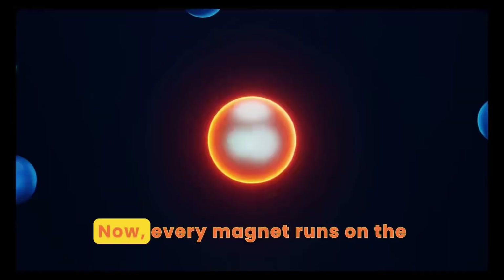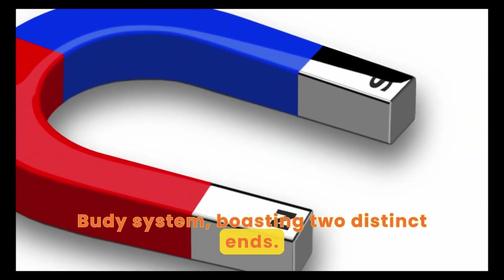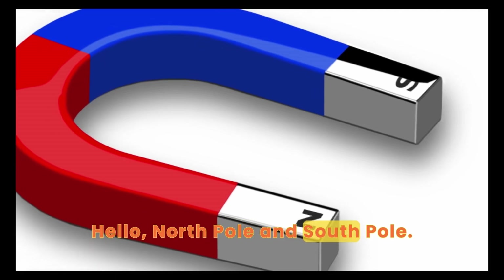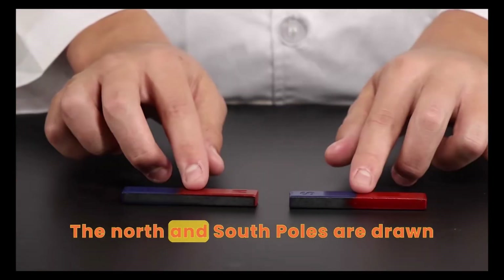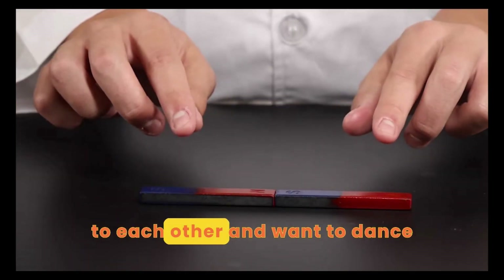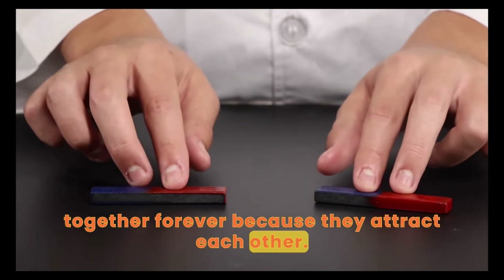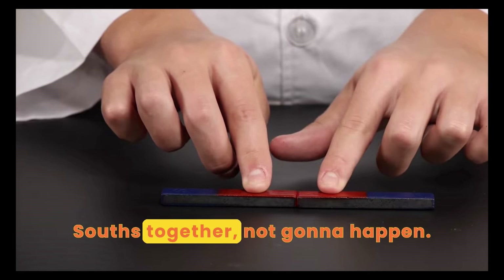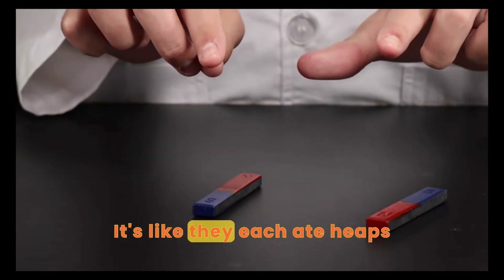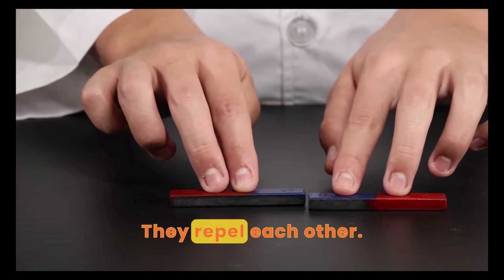Now, every magnet runs on the buddy system, boasting two distinct ends — hello, North Pole and South Pole. Think of it as being at a dance party. The North and South Poles are drawn to each other and want to dance together forever because they attract each other. But put two Norths or two Souths together? Not gonna happen. It's like they each ate heaps of garlic bread before the party. They repel each other.